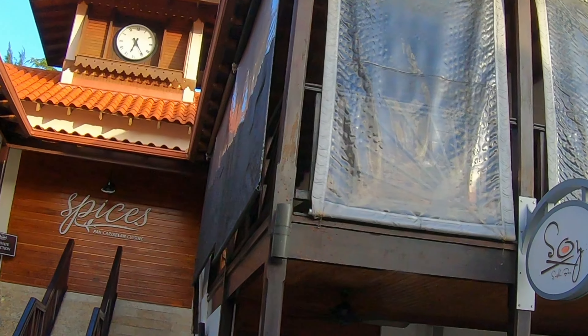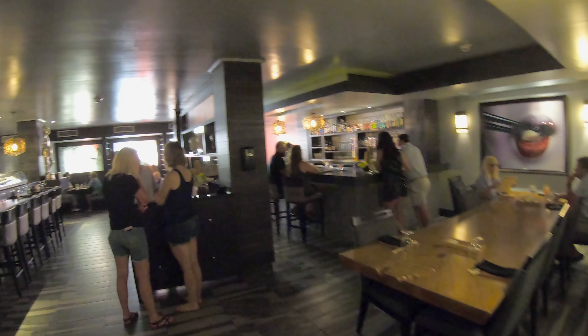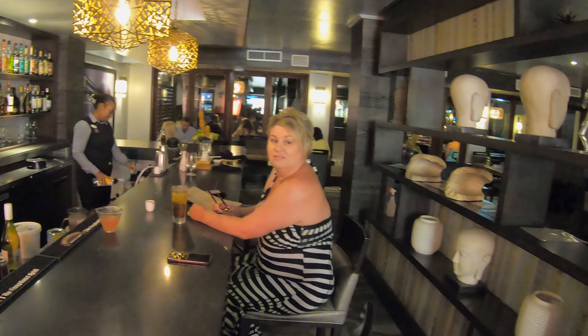On the ground level you'll find Soy Sushi, open evenings only. This was a much larger Soy than others we've visited previously, with a great standalone bar with fabulous cocktails, separate from the usual sushi counter.